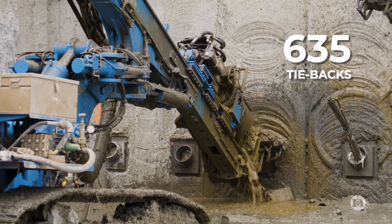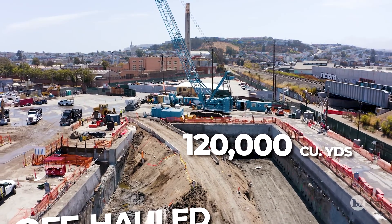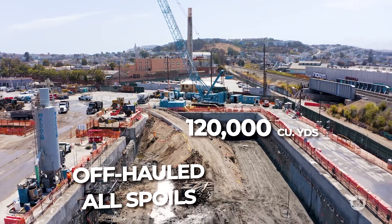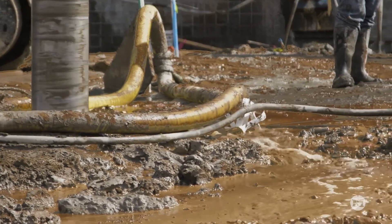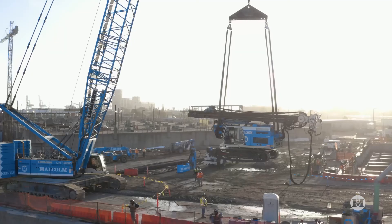We excavated over 120,000 cubic yards of partially contaminated soils and off-hauled all our drilling spoils. And we dewatered two major excavations for over two years. We used nearly every tool in our arsenal.